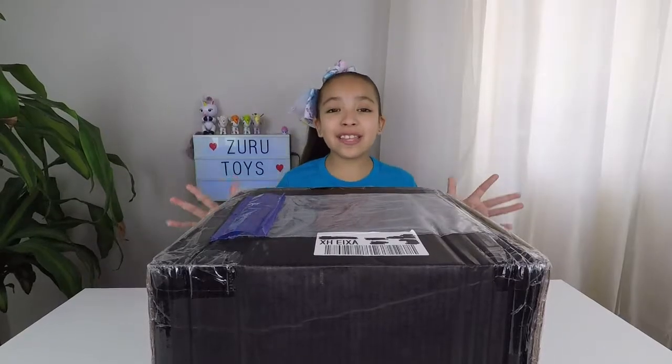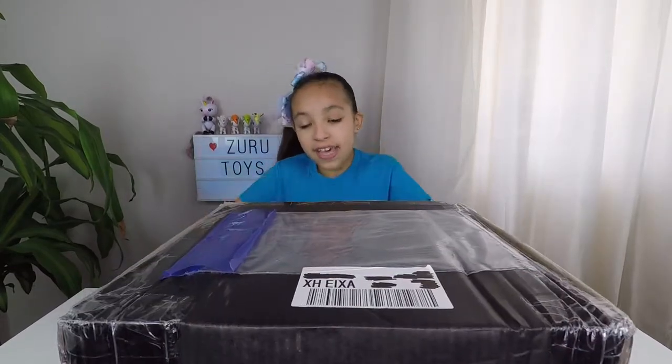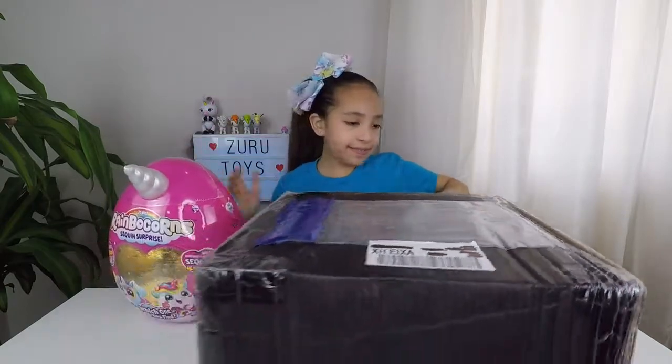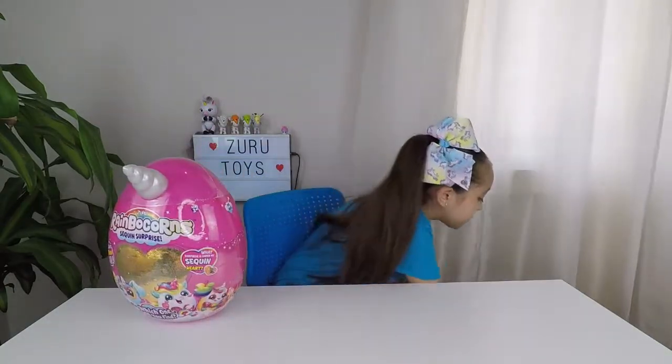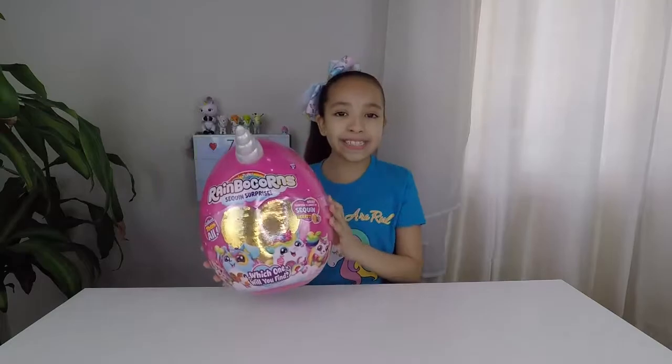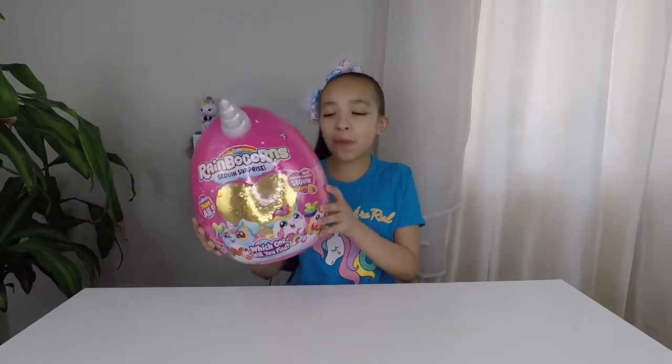Now let's see what's in the box. I'm so excited. They sent me the new Rainbocorns. There's 12 to collect. And can you find and match the Boo Boo Corn twins? Now let's open it up and see which one we get.